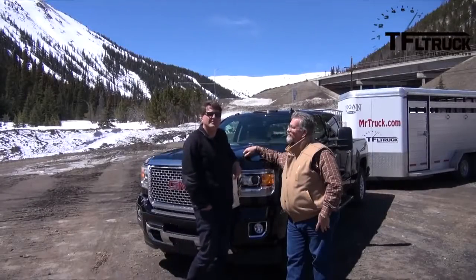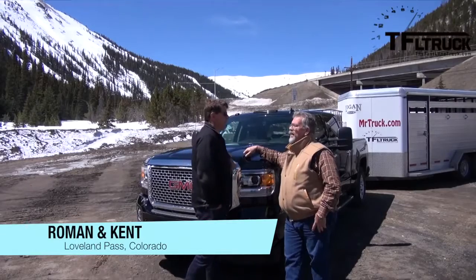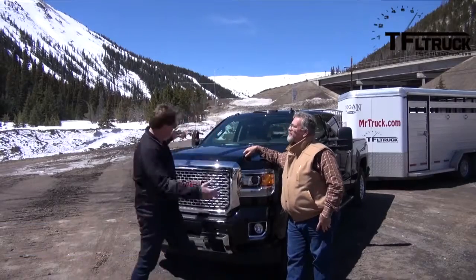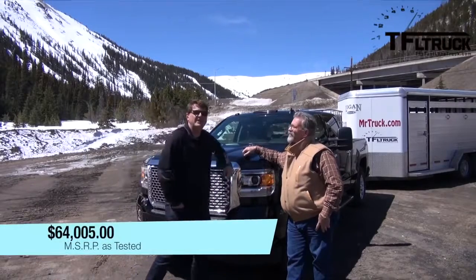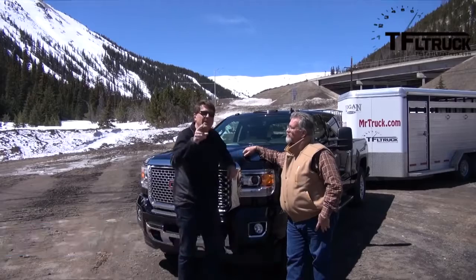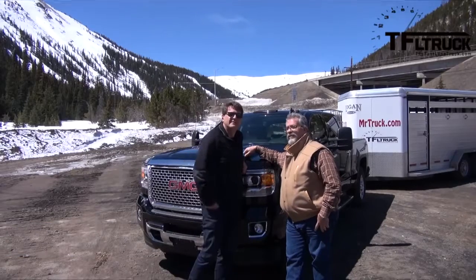Kent, we are at the top of the world, 10,000 feet above sea level, and behind my left shoulder is the Eisenhower Tunnel. We've got the brand new Ike Gauntlet HD because, check it out, the 2015 GMC Denali 3500 with the Duramax. And that can only mean one thing — the Ike Gauntlet HD, coming up next on the Fastlane Truck.